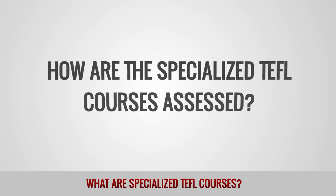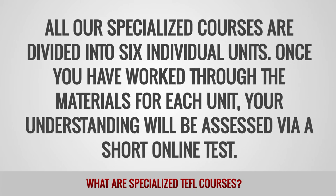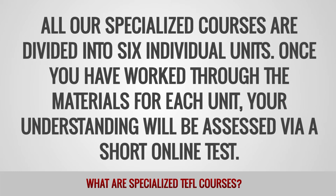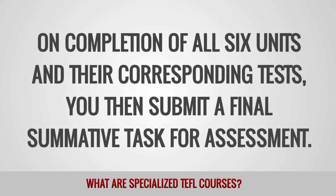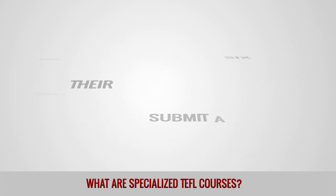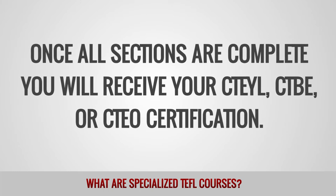How are the specialized TEFL courses assessed? All our specialized courses are divided into six individual units. Once you have worked through the materials for each unit, your understanding will be assessed via a short online test. On completion of all six units and their corresponding tests, you then submit a final summative task for assessment. Once all sections are complete, you will receive your CTEYL, CTBE, or CTEO certification.